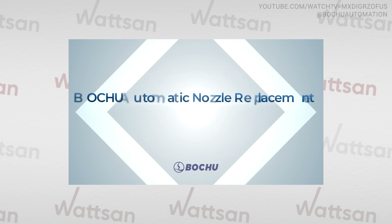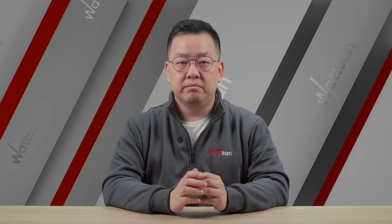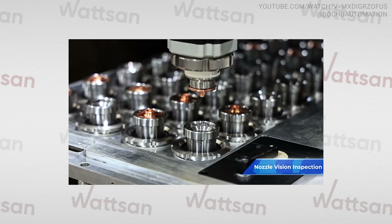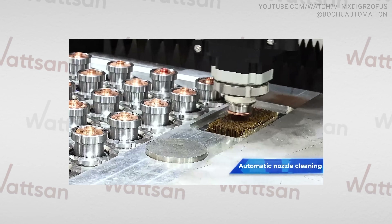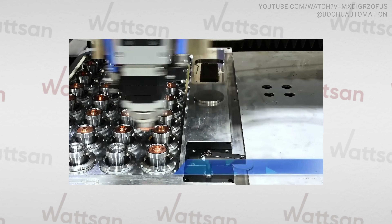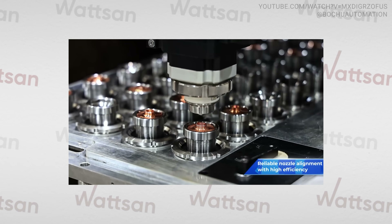Bochu has launched an automatic nozzle replacement module for metal cutters. This system enables fully automated nozzle condition inspection before and after replacements via a high-resolution camera, nozzle cleaning using a specialized brush, and real-time focus-centric calibration.